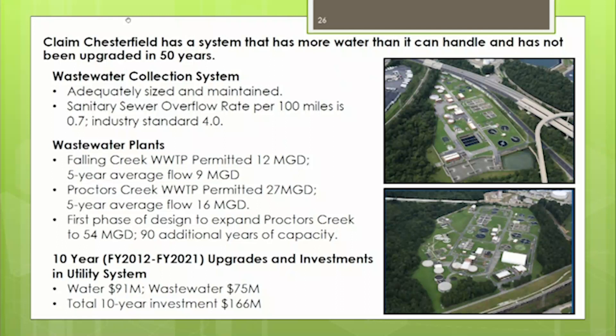Another claim is that the Chesterfield system has more water than it can handle and hasn't had upgrades in 50 years. We have two wastewater plants: Falling Creek at 12 million gallons a day with a five-year average flow of nine MGD, and Procter's Creek at 27 million gallons a day with a five-year average of 16 MGD — well below permitted capacity. In fact, we're planning an expansion of Procter's Creek from 27 to 54 million gallons a day, providing 90 years of capacity for future customers, currently in the design phase.